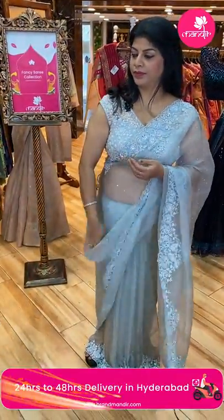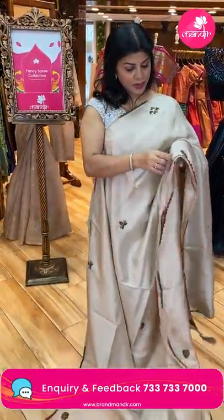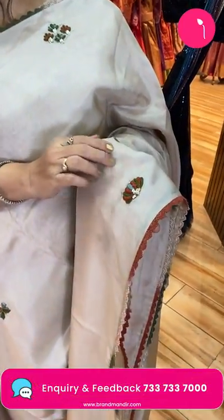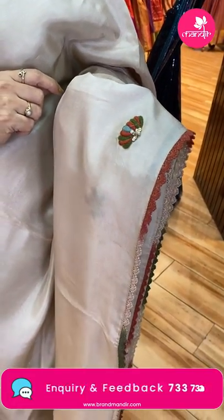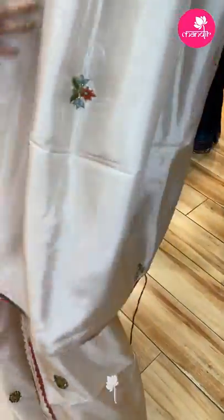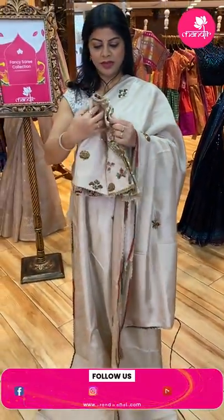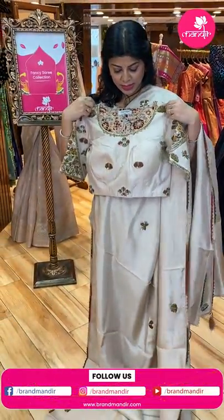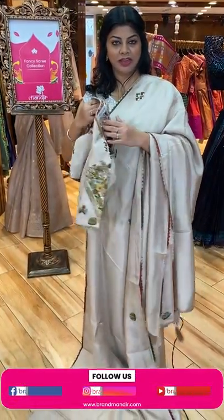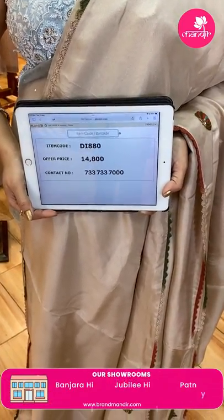Next — beige silk saree with beautiful buttas. Crochet lace and multi-colour border. Running pallu ended up with crochet lace. We have a heavy ready-made blouse — self with work for sleeves and neck, with local kalamkari backing. Saree price: 14,800. DI 880 is the code.